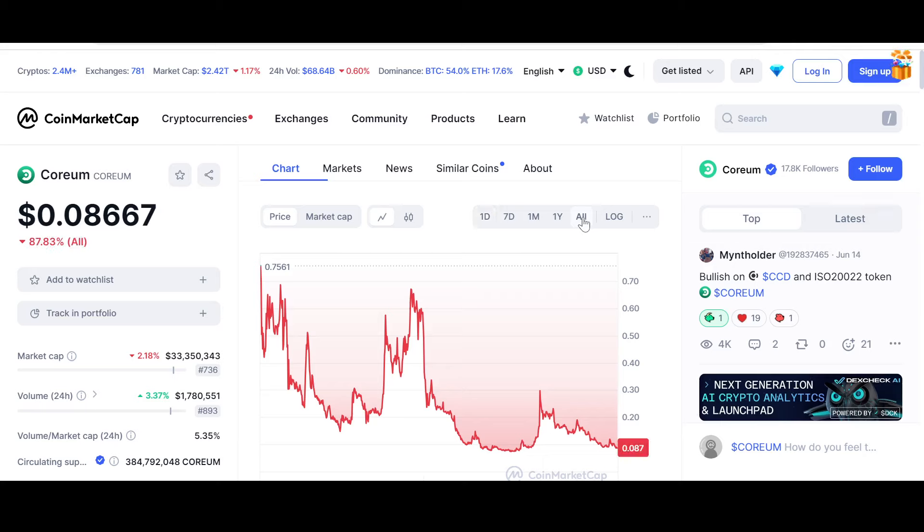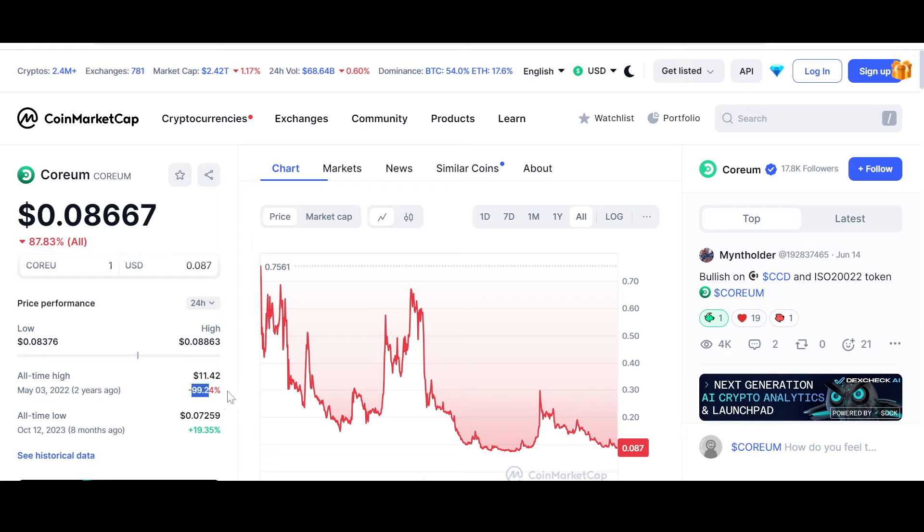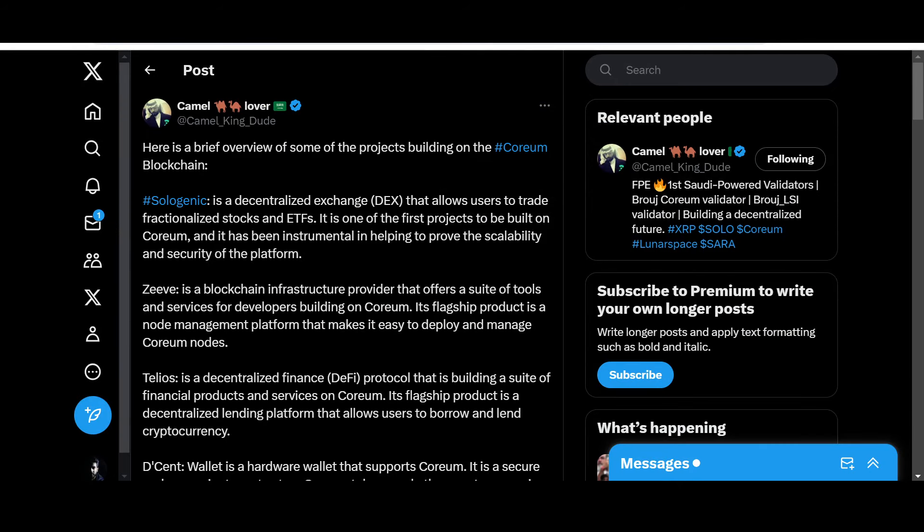Coreum is also significantly down since its all-time high — down 99.24% according to CoinMarketCap. Its all-time high was $11.42, reached on May 3rd, 2022. Both Sologenic and Coreum are extremely undervalued at the moment in my opinion, presenting great upward potential. Sologenic and Coreum are like an integral part of one another — they go hand in hand, and their success will be simultaneous, as they remain among the best projects associated with the XRP Ledger and Ripple infrastructure.